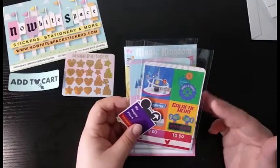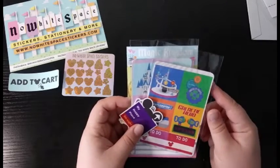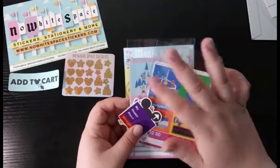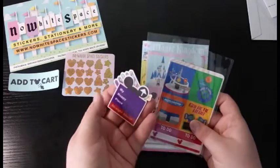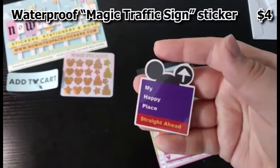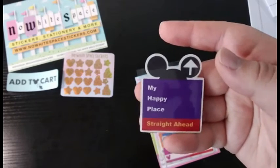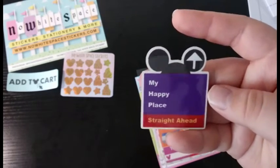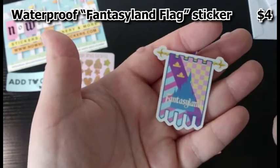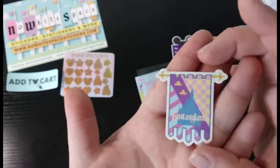Now we're going to move on to what I ordered for this specific package. I ordered two kits from her most recent release, which are the Magic Kingdom Lands — I got Tomorrowland and Main Street. And then I got two stickers here. This one is kind of like your Walt Disney World sign with different places, and she has 'My Happy Place' on here — really cute, I'm going to put this on my laptop. And then I got a regular vinyl sticker of Fantasyland, which is really cute and I'm very excited to use in my planning.